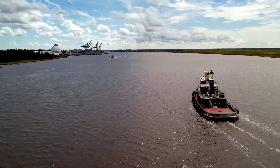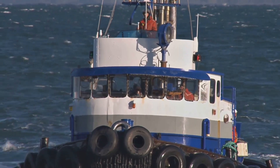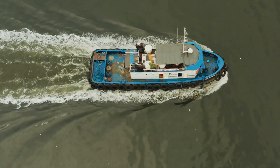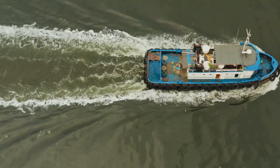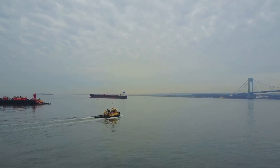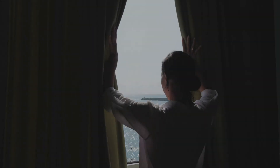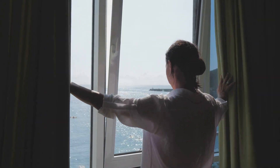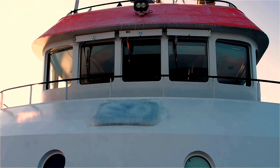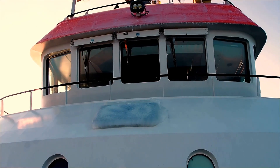Chapter four: the tractor tug — maneuvering in tight spots. Ever heard of a tractor tug? Its thrusters are placed toward the center of the hull, giving it incredible maneuverability. For tricky escorting jobs in narrow channels or fast-moving waters, the tractor tug is your go-to. Picture a nimble sheepdog effortlessly herding its flock — the tractor tug, with its centrally placed thrusters, possesses that same agility and control.